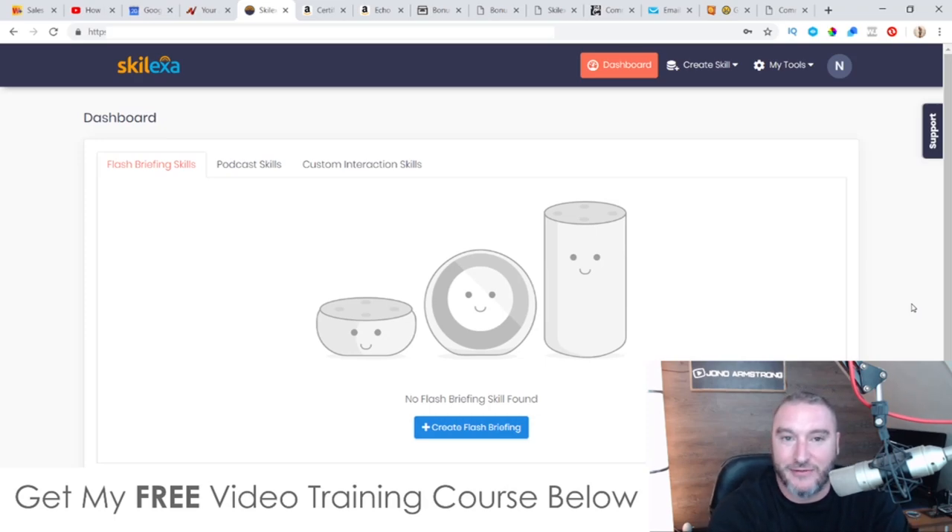Hey, what's going on everyone? This is Jono here from Jono-Armson.com. Welcome to my Skelexa review. I'm inside of the dashboard of Skelexa. During this review, I'm going to give you a demo of exactly how this works, and I'll tell you what it does.